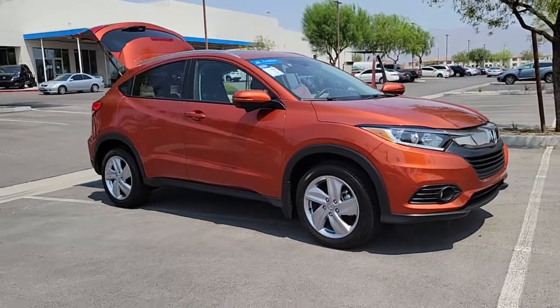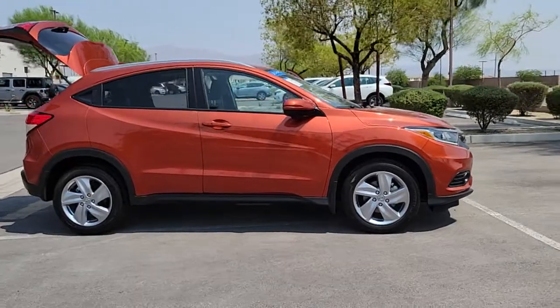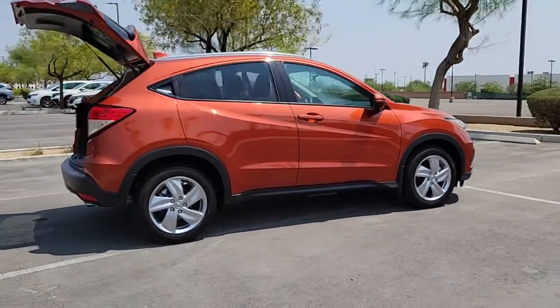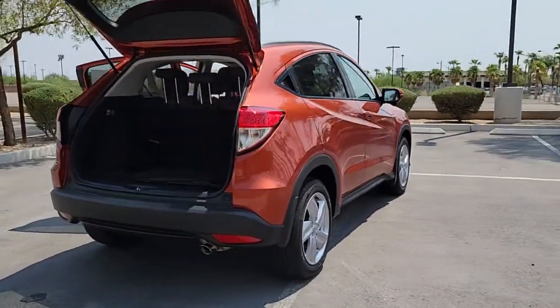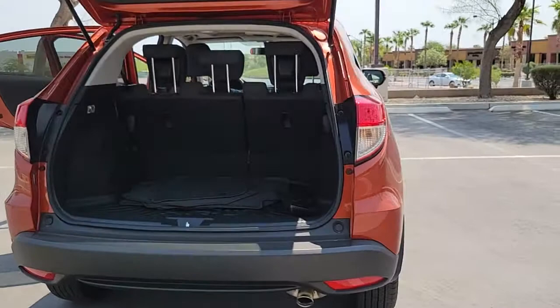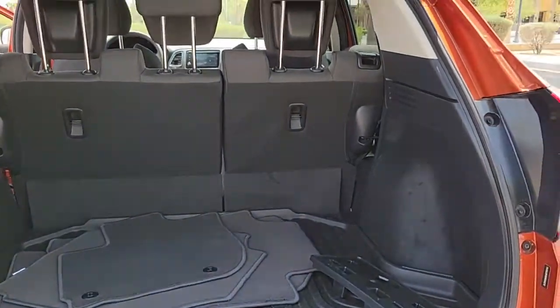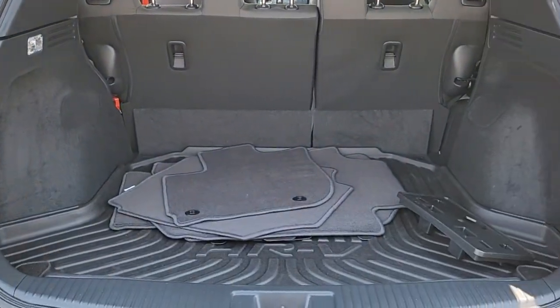Check out this 2020 Honda HR-V. With less than 5,000 miles on the odometer, this vehicle provides excellent value. Presenting the Honda HR-V, the small SUV that thinks big and bold when it comes to safety, convenience, handling, cargo, fuel efficiency, and infotainment technology. We think you'll agree it's an engineering marvel.